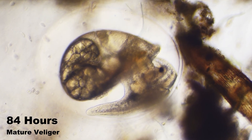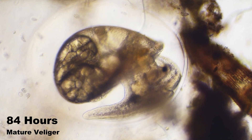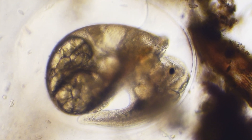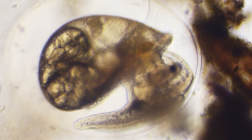At 84 hours, our embryo has taken on the unmistakable profile of a snail. The shell has continued to develop its distinctive helmet-like shape, covering the dorsal side of the body like a protective cap. The foot has grown more muscular and defined.